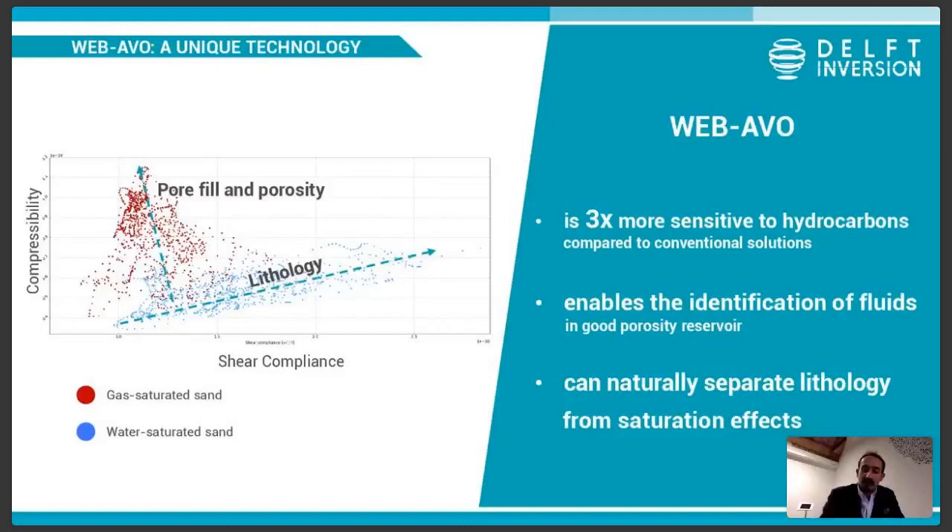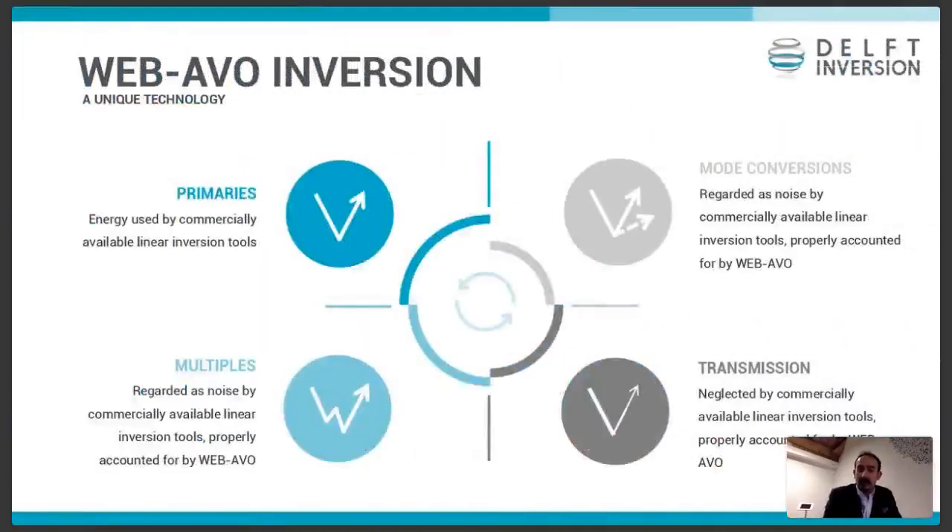On top of that, the actual algorithm behind WebAVO is a fundamentally nonlinear methodology. Instead of using only primary energy, which is what any linear methodology would use, it also models and takes into account internal multiples within the reservoir or above, depending on your inversion window. It's fully elastic, so it takes into account multiple mode conversions as well, and transmission effects, which are very useful especially when you have high contrast in the subsurface. The user gets an extension of the bandwidth on the low end — typically if the seismic starts around 7 Hz, we get an update of our low frequency model down to 4 or 3 Hz. That's exactly the part of the bandwidth that gives you more accurate results, and some gas-water contacts may live in that range.